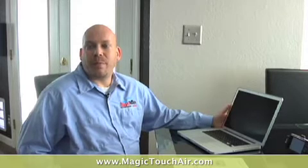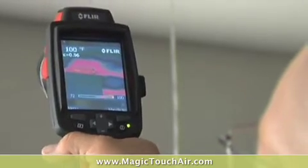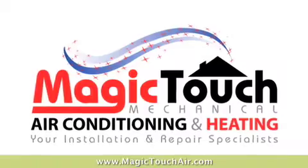The thing that makes me most proud with Magic Touch is the reputation that we've earned. There really isn't a bad word you could find about Magic Touch out there. If you're looking for Magic Touch you can call us or look us up on the internet — there are multiple ways to contact us and make an appointment, and we'll be glad to earn your business.